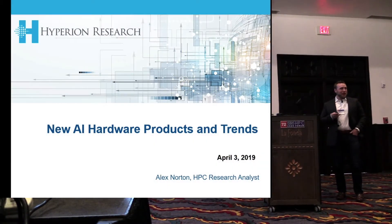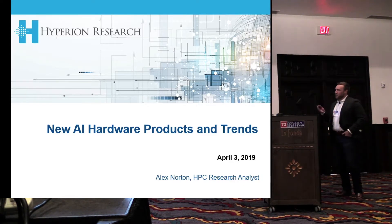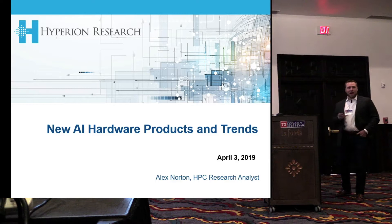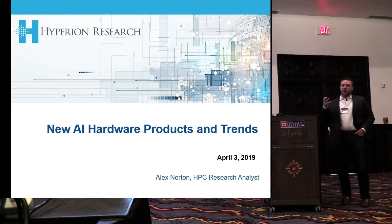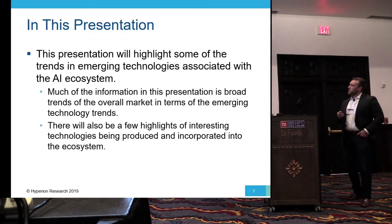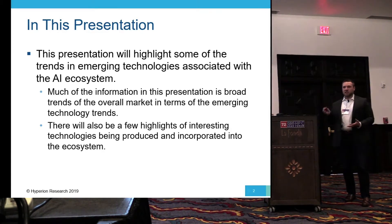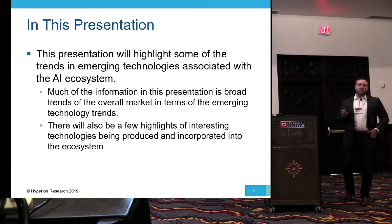Good morning, everyone. I'm Alex Norton. I'm an analyst with Hyperion Research. One of the areas I've been diving into recently is this emerging area of AI-specific hardware. In this talk, I'm going to discuss some of the broad trends and things I find really interesting in this area, as well as highlighting a few technologies announced over the last six months that caught my attention.